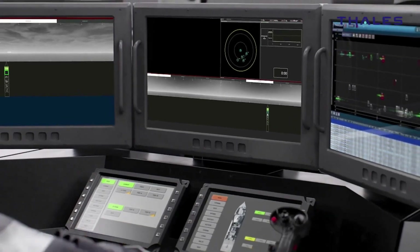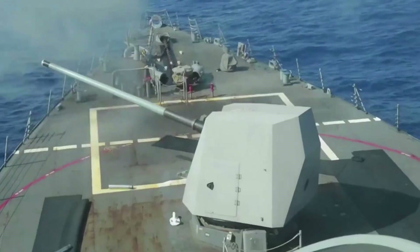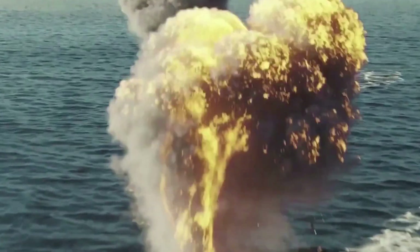Artemis can track up to 200 targets simultaneously, ranging from missiles to drones and tanks. It also excels in emission-controlled environments, keeping the ship's location hidden from enemy reconnaissance.